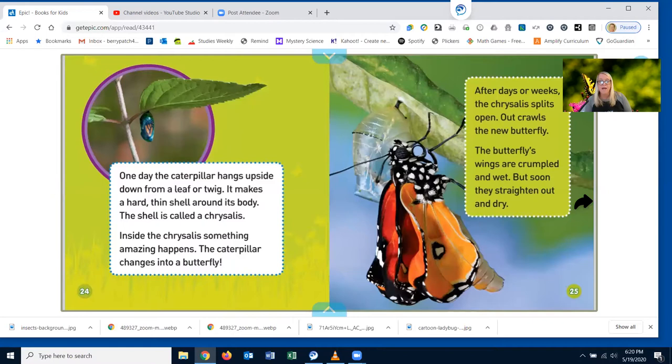One day, the caterpillar hangs upside down from a leaf or twig. It makes a hard, thin shell around its body. The shell is called a chrysalis. Inside the chrysalis, something amazing happens — the caterpillar changes into a butterfly. In our song, we also call the chrysalis a cocoon.